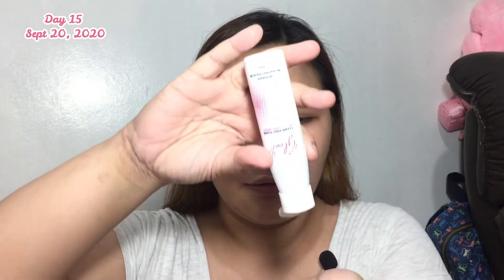Sorry guys, I'm sweating. My cupid's bow area really sweats a lot and I don't have an electric fan right now. So let's apply the toner. It absorbs easily — I think it really moisturizes. So far, I still can't really see the glow, like a superglow.